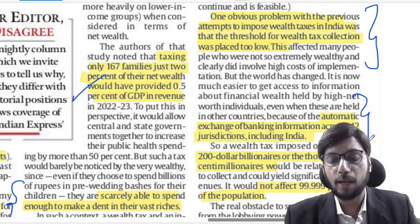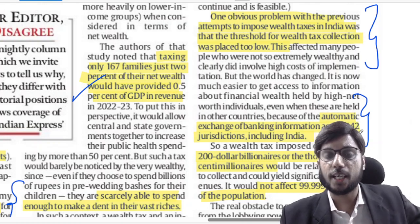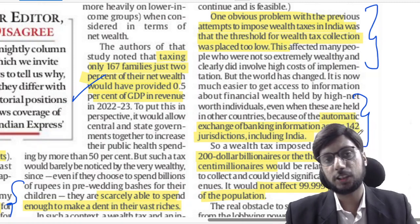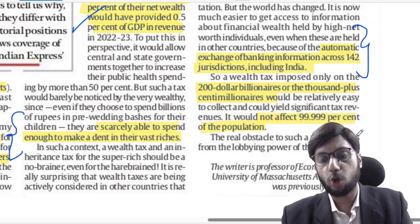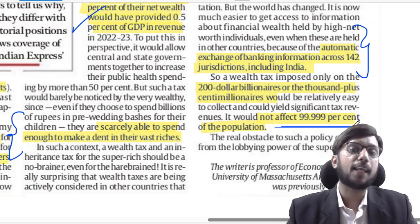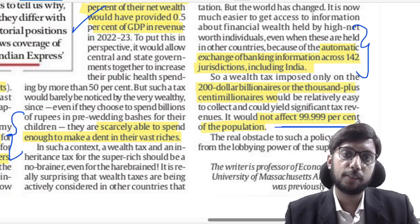Concerns that billionaires will take their assets out of India are also addressed: 200 dollar billionaires and roughly 1,000+ centi-millionaires are the target, meaning 99.999% of the population will be unaffected. Automatic exchange of banking information among 142 nations means nobody can escape. Tax collection would be easy as it targets only a thousand-odd families — much simpler than property tax collected from millions. This concludes today's discussion. Thank you so much, we will meet again tomorrow.